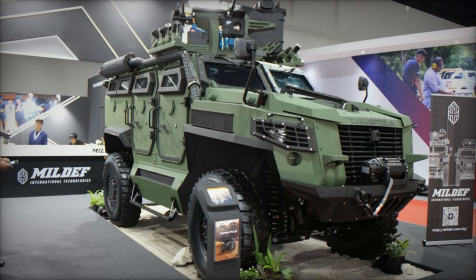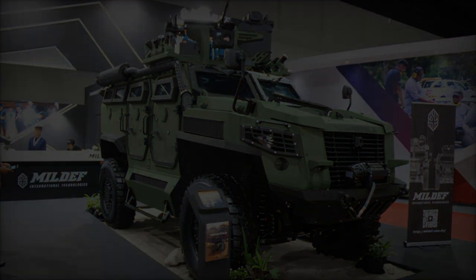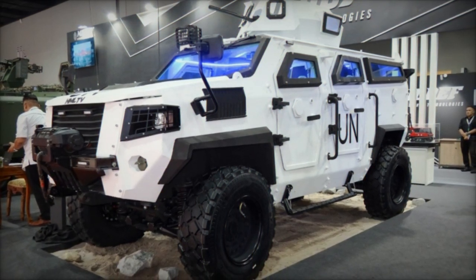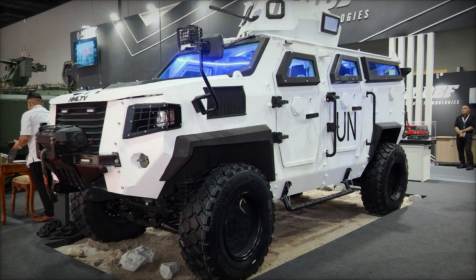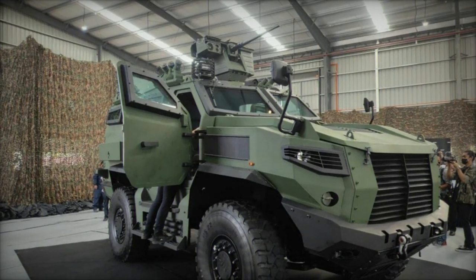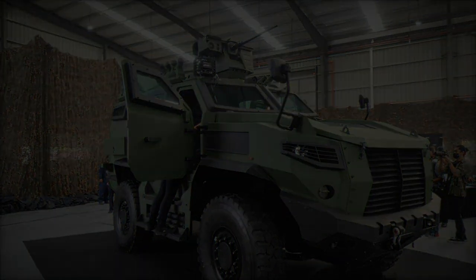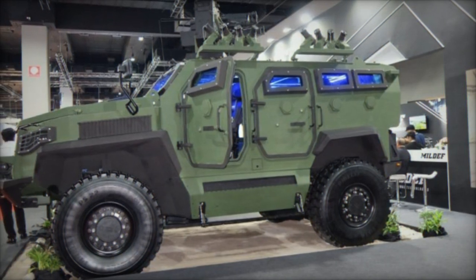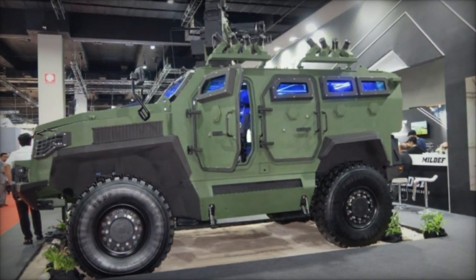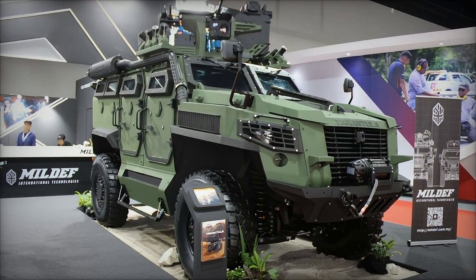With a top speed of 110 kilometers per hour, the HML-TV is poised to navigate through the most demanding operational environments with ease. In terms of dimensions, the HML-TV measures 5,200 millimeters in length, 2,200 millimeters in width, and 2,200 millimeters in height, with a maximum gross vehicle weight of 6,700 kilograms. Its impressive range of 600 kilometers on-road ensures extended operational capabilities without the need for frequent refueling, making it an ideal choice for sustained missions in remote locations.